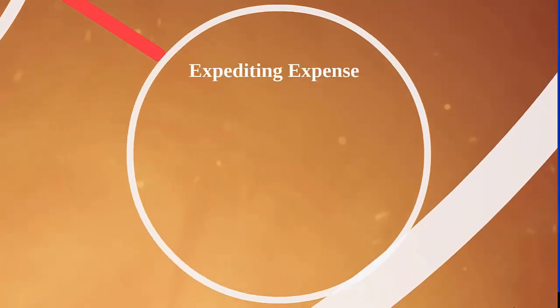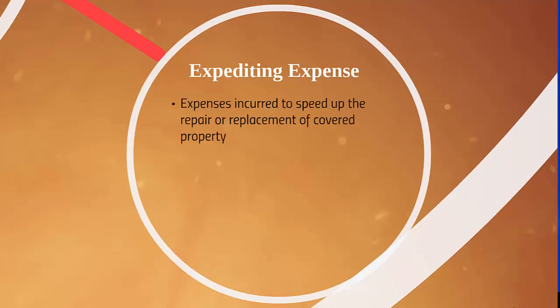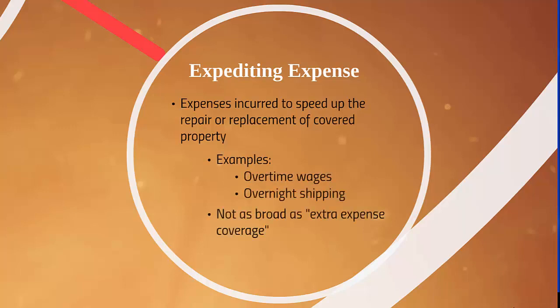Next is the expediting expense insuring agreement. This covers expenses incurred to speed up the repair or replacement of covered property. Examples might include overtime wages and overnight shipping. It's not as broad as the extra expense coverage under business income insurance — it doesn't cover rent for a substitute facility, for example.